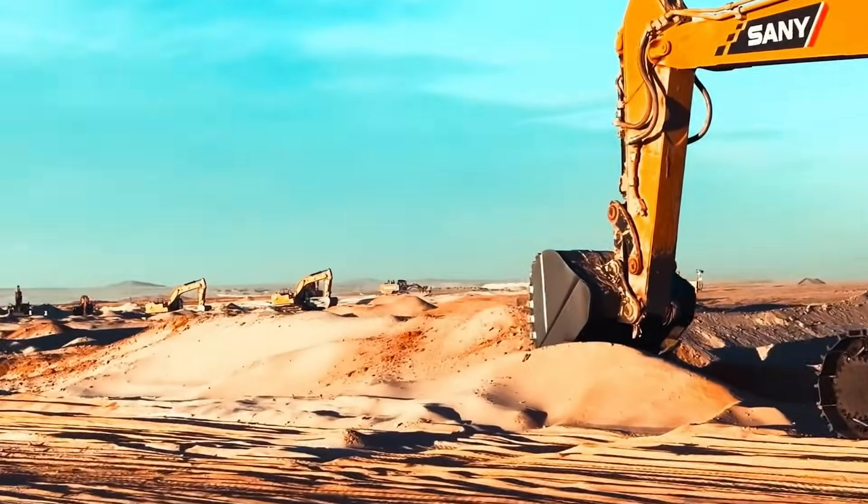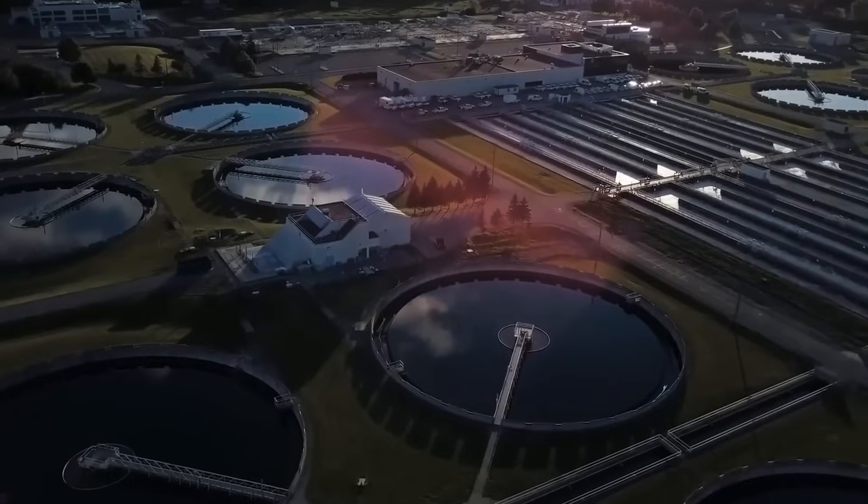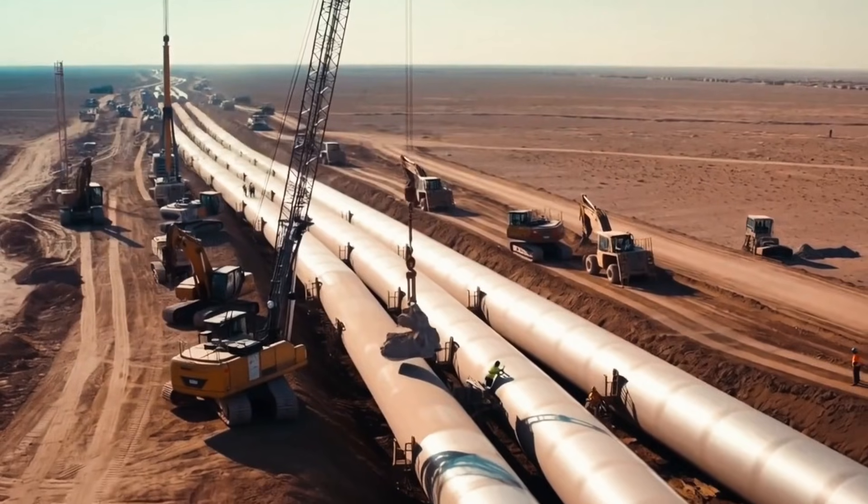Saudi Arabia's water network is a testament to what happens when a nation refuses to accept the limits of geography — and that refusal is the real story behind this impossible lifeline.